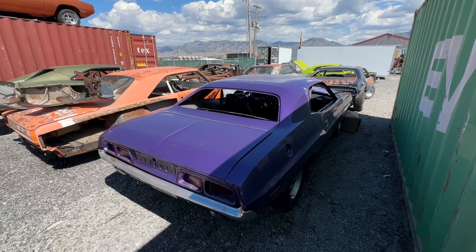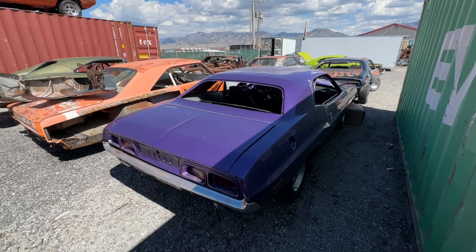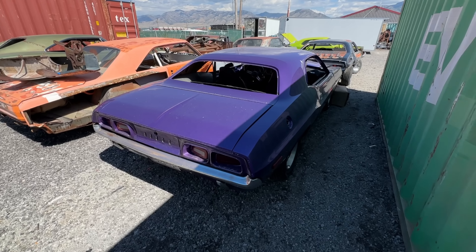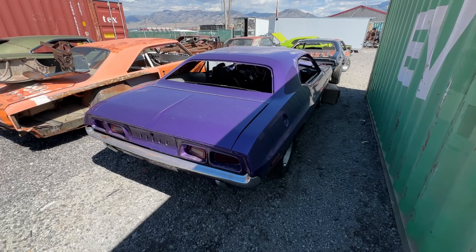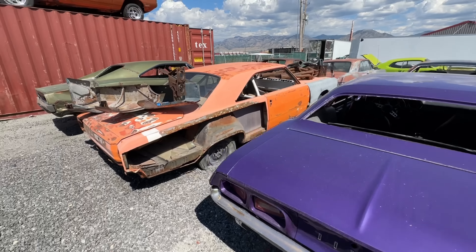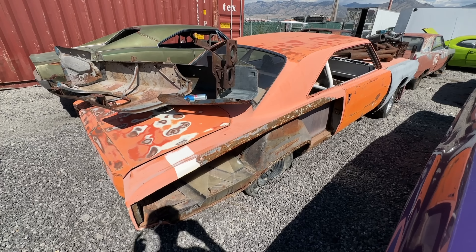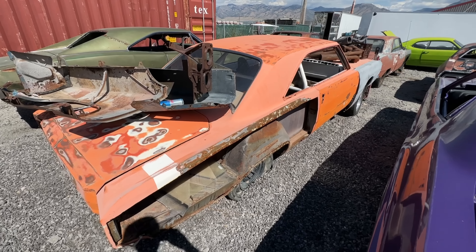This Challenger — I've had a lot of people ask about it. Yes, I did say it was going to be a parts car, which is semi-true, but it's also getting built. It's going to be built by a 16-year-old girl, and hopefully it'll be down at Muscle Cars at the Strip in 2024.